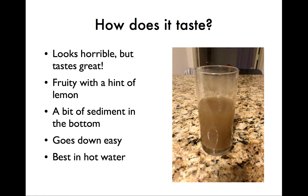How does it taste? Well, I'll be honest — KenoSleep looks horrible, but I think you'll be pleasantly surprised. I like to mix it in hot water, like a tea, and the aroma is really wonderful. The taste is fruity with just a hint of lemon. Some people compare it to Froot Loops. Either way, it's pleasant and just the right amount of sweet. You will get a little bit of sediment at the bottom of the drink, though.